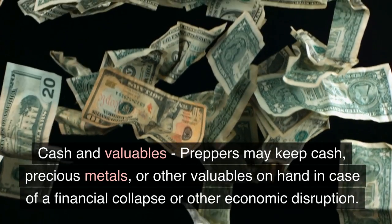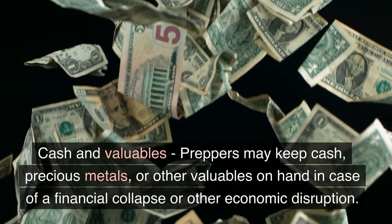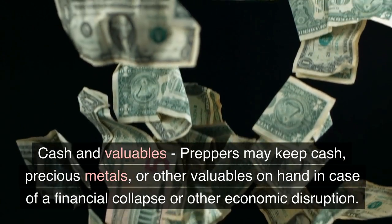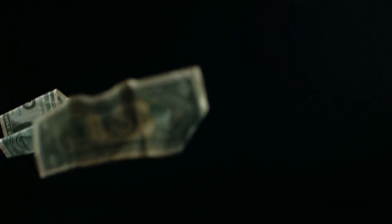Cash and Valuables. Preppers may keep cash, precious metals, or other valuables on hand in case of a financial collapse or other economic disruptions.